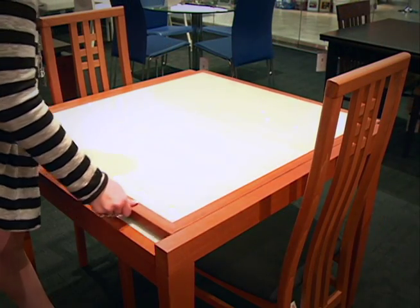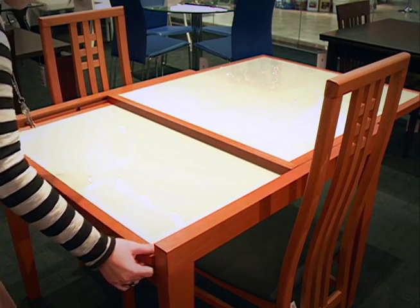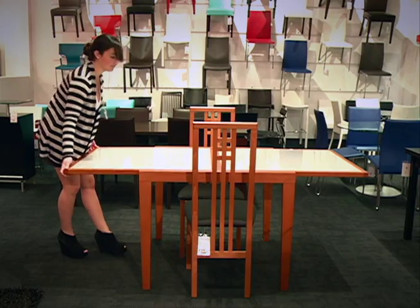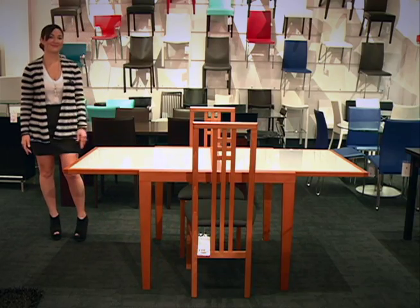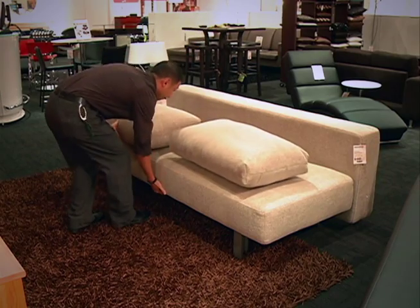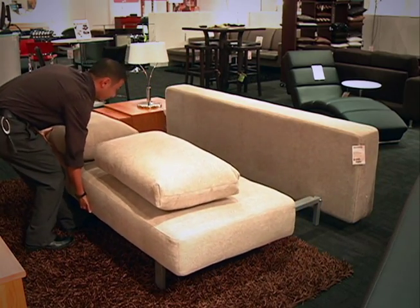One is an expanding dining table that can sit between two to four people and is very small for a small-size kitchen, which is perfect for Hawaii — smaller homes. But it can expand for when you have your family over, which we all do, especially during the holidays. And we also have larger sizes available for purchase as well.